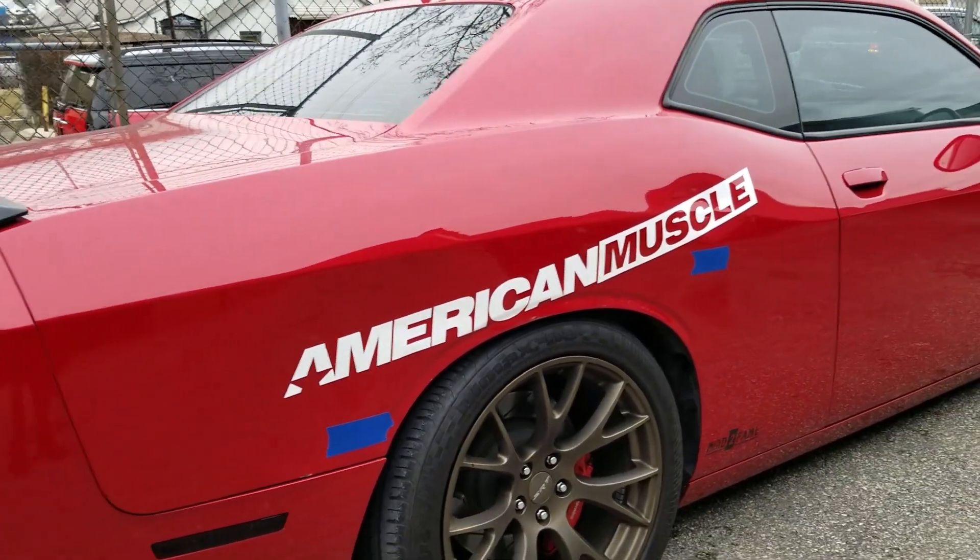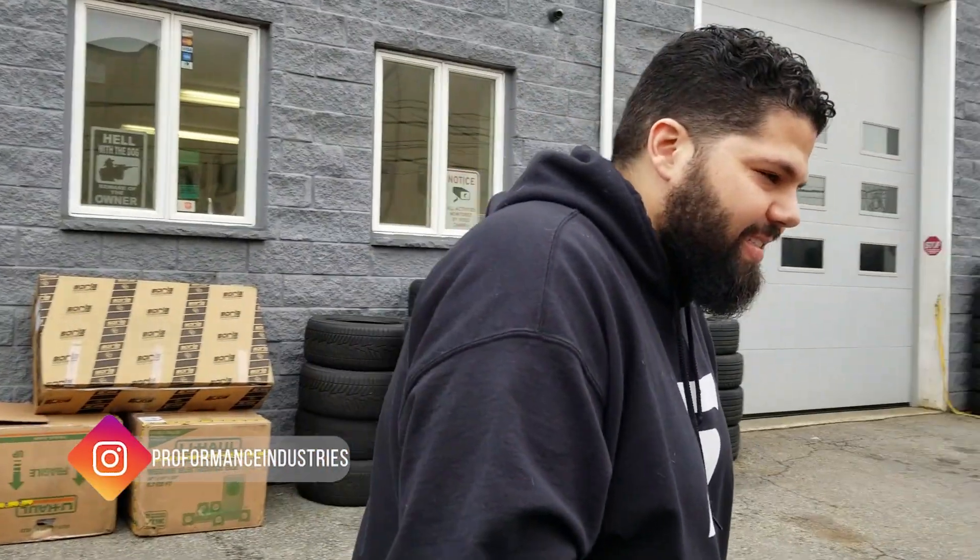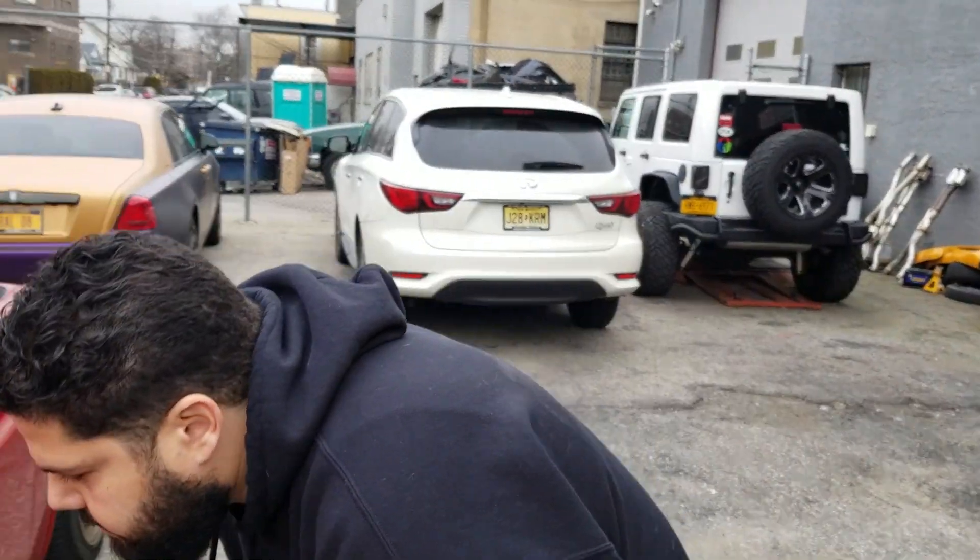Who better to do it than Pro Formas? Pro Formas does dent removal, paintless dent removal, full body work, wheel refinishing, and any type of ride quality control issues — pretty much everything. Pro Formas is about to get on the job and get this done.